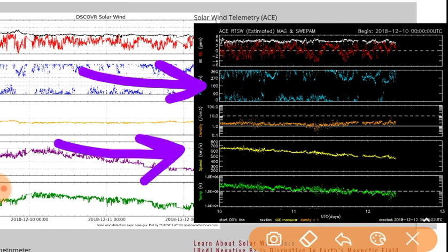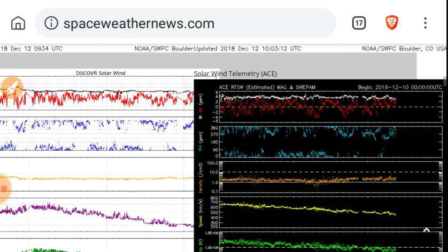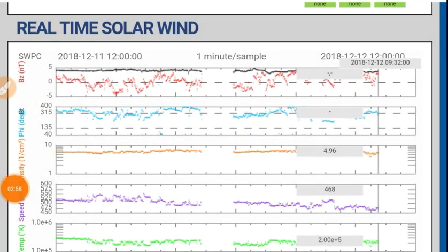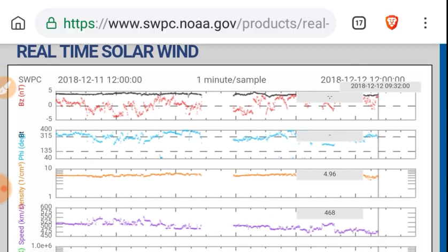Solar wind speed has dropped under 500 kilometers per second, down to 468. Solar wind density is 4.96 protons per cubic centimeter. So that's a weakening stream there.